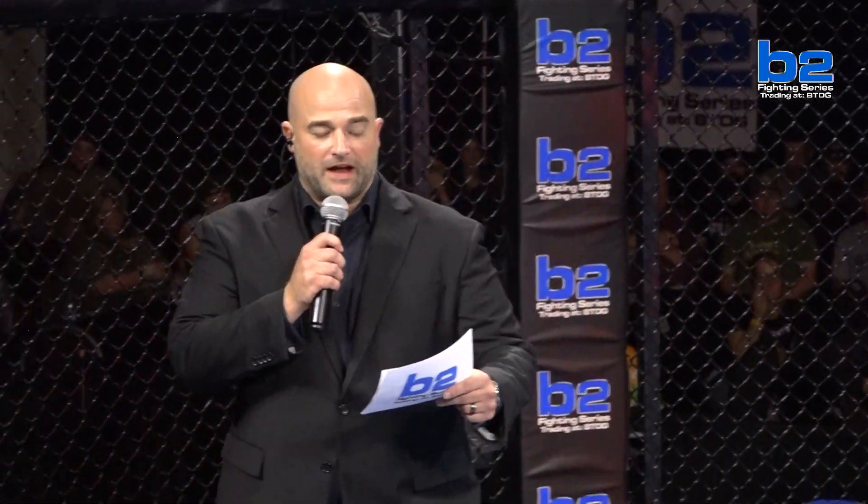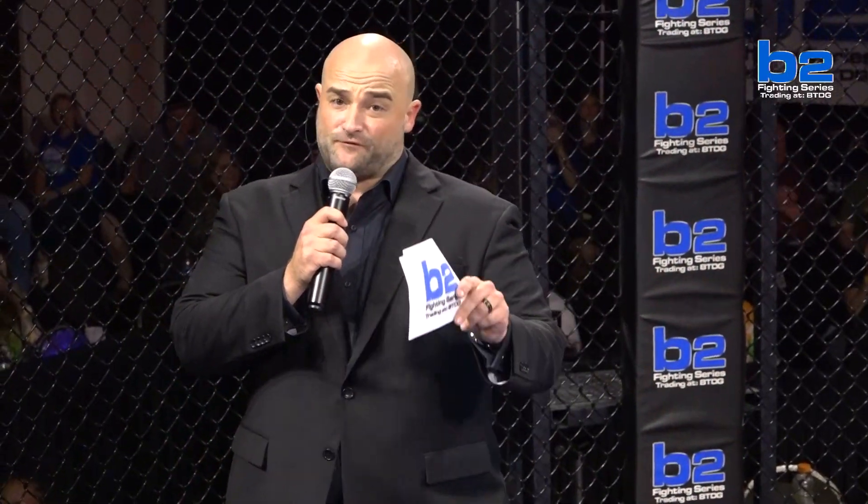B2 Fighting Series fans, this amateur middleweight belt is set for five rounds at three minutes apiece, and it is for the B2 Amateur Middleweight Title!